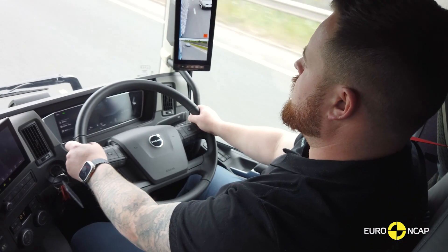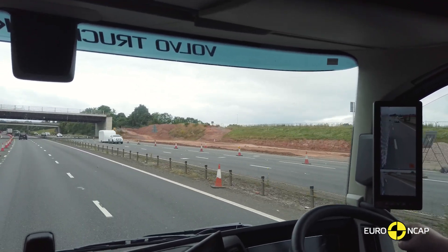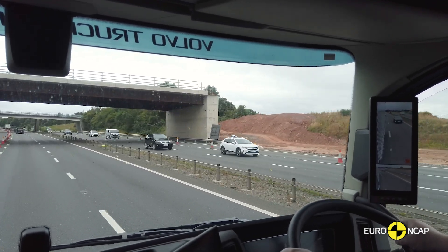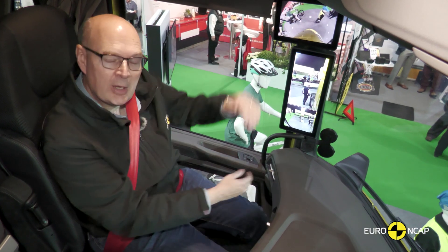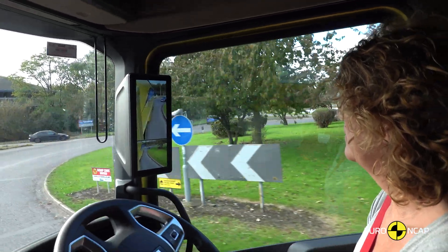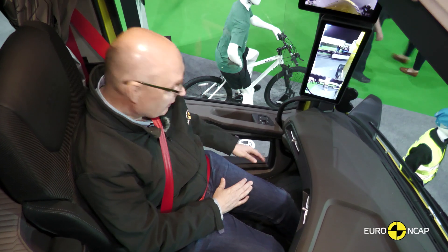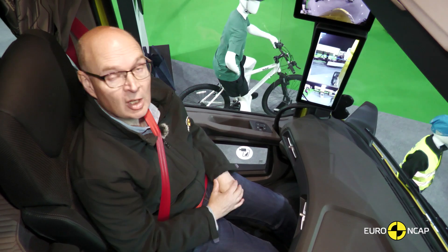We also look at driver monitoring systems that can measure the alertness of the driver. Drivers are driving for many hours and fatigue is a big problem, so these systems can really help keep the driver safe by warning them to take breaks. Vision is extremely important to safe driving, so we're going to be measuring the vision that the driver has in each of the vehicles that we're testing. Low cabs and deep windows make a big difference, as do e-mirrors, giving the driver an enhanced view around the vehicle. We're also going to be looking at vision windows — they help give the driver a better view of the curb so they can see pedestrians and cyclists around them.